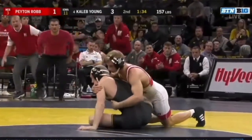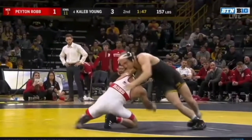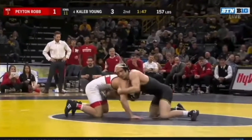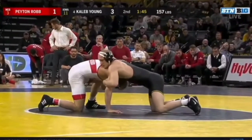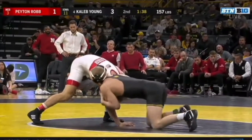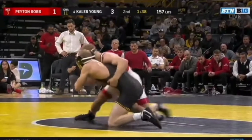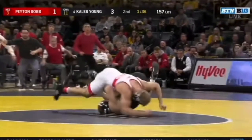In this video, you have a freshman Peyton Robb versus two-time All-American, number four ranked Caleb Young. Peyton Robb takes a bad shot and gets stuffed. Caleb Young goes to the front headlock position. This time you see Peyton Robb ends up getting on both of his feet, but right before he does the move, you can see him hit his knee, utilize the short drag, and score two points — ending up tying the match.